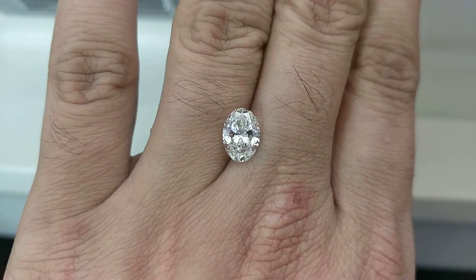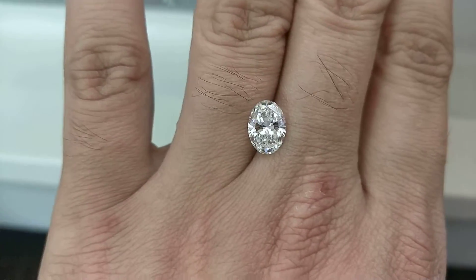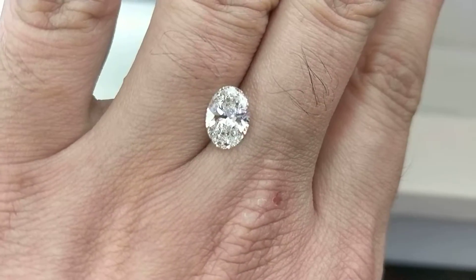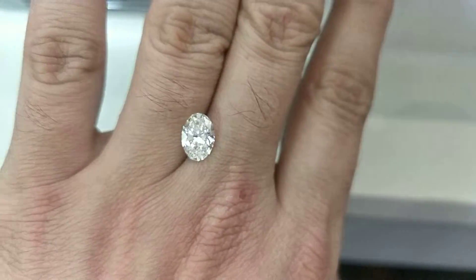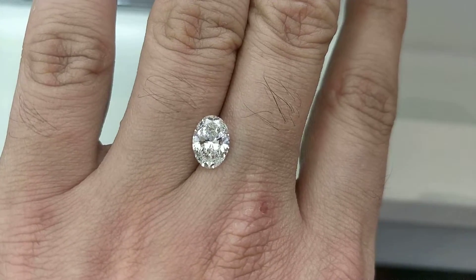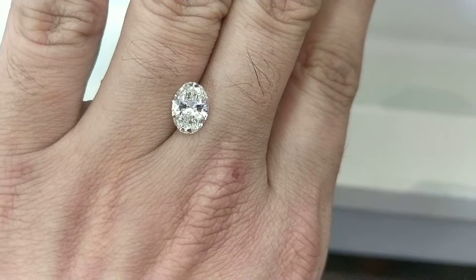I negotiated the price, and upon comparing it with other major retailers online in Singapore, I could see that it is at least 20 to 30 percent cheaper. The major retailers will just list the stone, but what we do is actually inspect the stone.